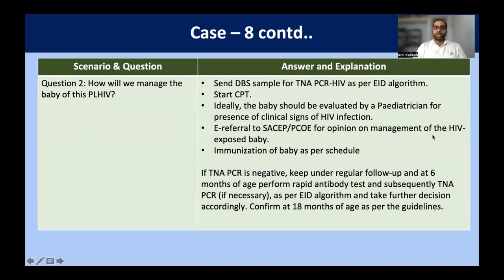We evaluate the baby from a pediatrician for any clinical signs of HIV infection and do an e-referral to SACS and PCOE for opinion on management of this child. We immunize the child as per schedule. If HIV DNA PCR comes negative, we keep under regular follow-up, and at six to seven months of age we again do a rapid antibody test. If the rapid antibody test comes positive, we go for HIV DNA PCR. This EID algorithm — Early Infant Diagnosis algorithm — will be discussed in the third part of this lecture series. Confirmatory third antibody testing is done at 18 months of age as per current guidelines.